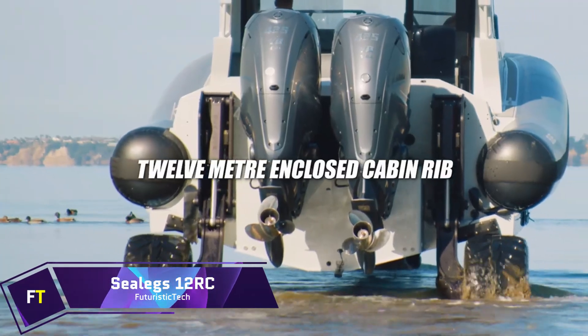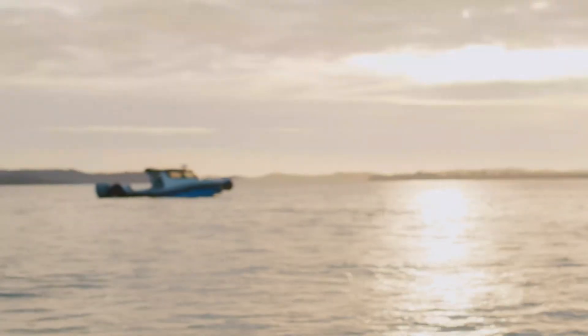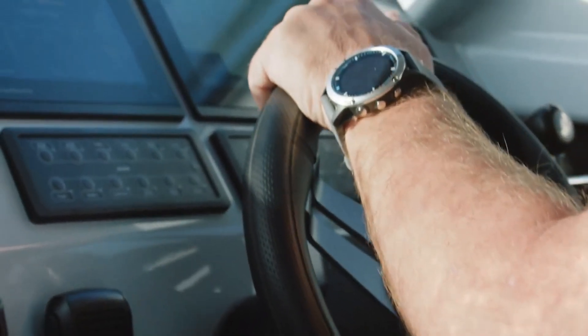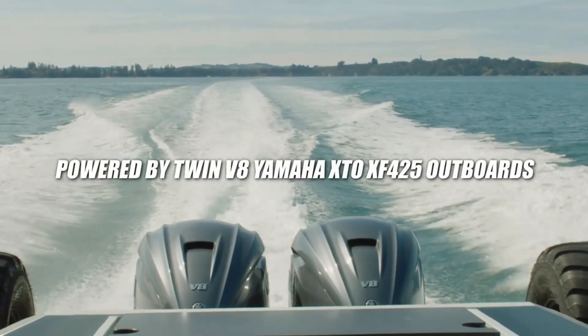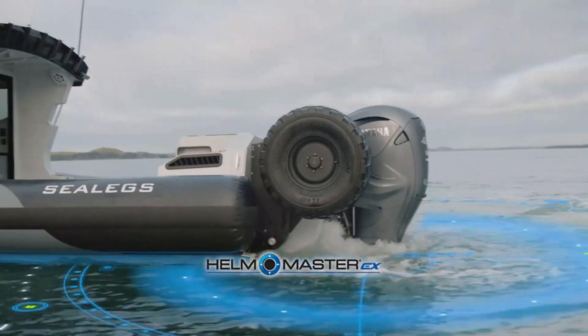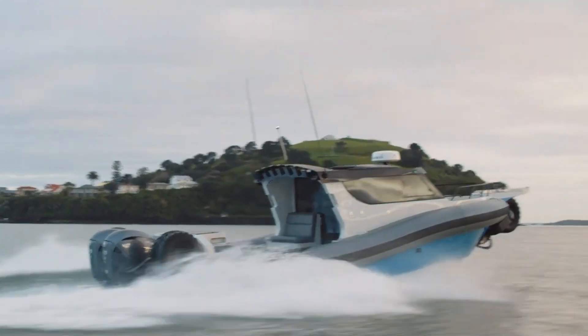Sealege's 12RC. A revolutionary amphibious vessel, the Sealege's 12RC is reshaping the large-size amphibious class. It can run on up to two 400-horsepower outboards and has a total length of 12 meters. The 12RC has a payload capacity three times greater than conventional offerings. Massive tires measuring 940 millimeters in diameter and 500 millimeters in width enhance its 7,500-kilogram gross weight. Standard features include electric sunroofs on both sides, sliding windows at the back of the cabin, and layout choices including a kitchen, up to four beds, a bathroom, and business seating.